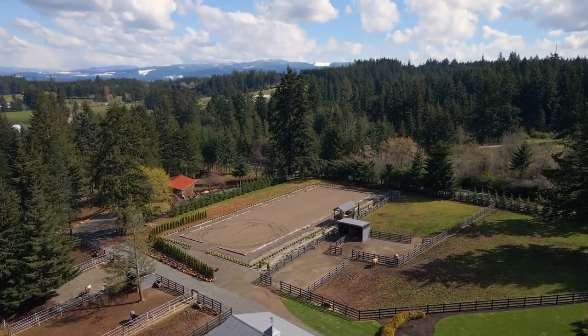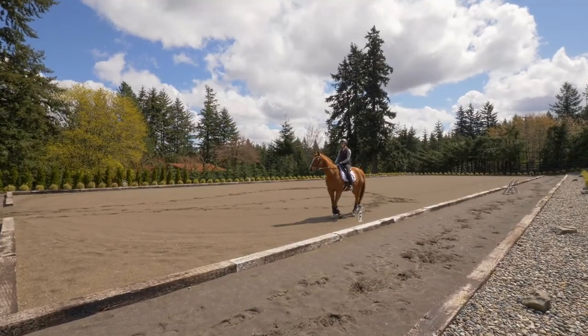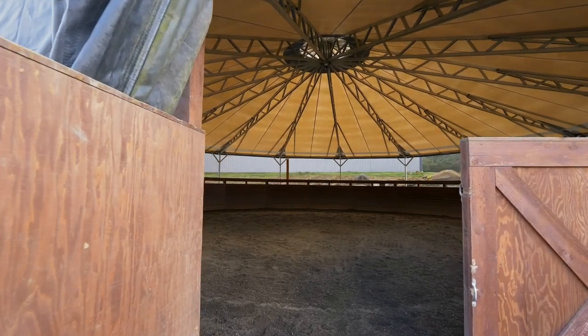Expansive 100 by 200 outdoor arena, complete with a judge's stand for an ideal clinic venue, plus a covered training round pen.